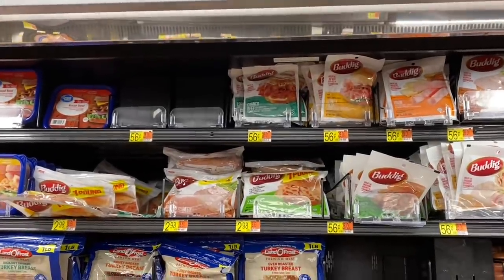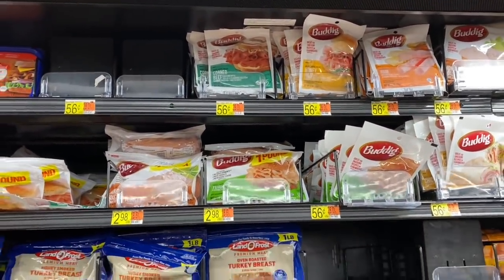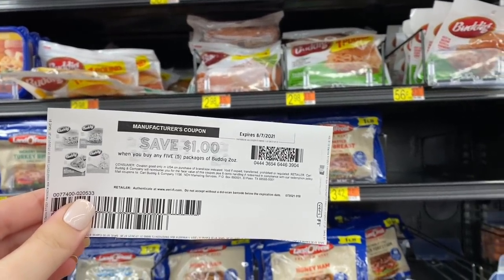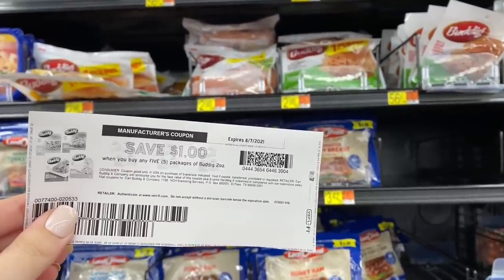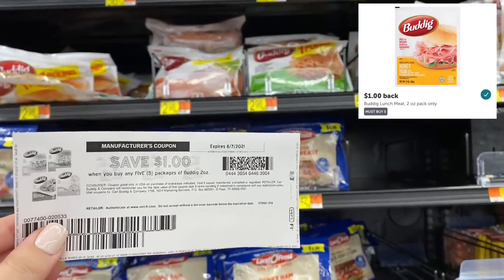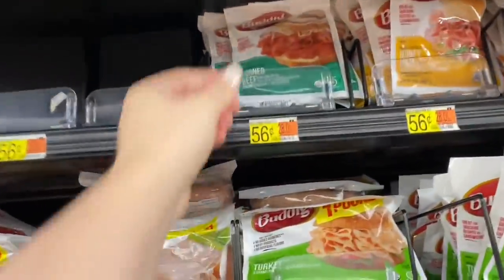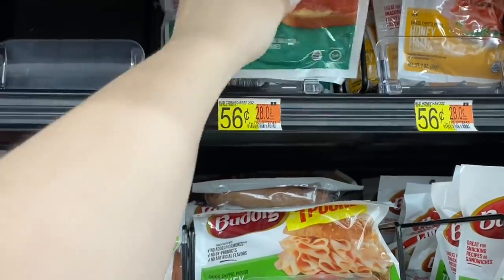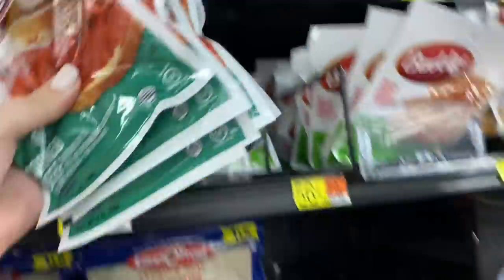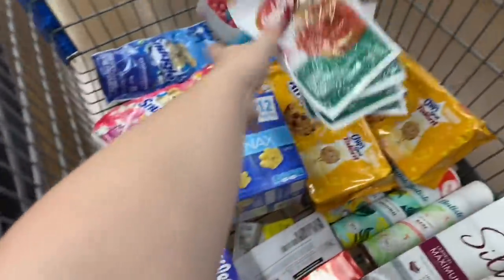I'm doing the Buddig lunch meat deal again — it's a good deal and my husband loves the corned beef kind. These are 56 cents each, so grab five for $2.80. Use a $1 off five printable from Coupons.com, then get back a dollar on Ibotta for buying five, making it just 80 cents for all five packs or 16 cents each. Note that Coupons.com may only let you print it once, so try a different browser or device if you've hit your limit.